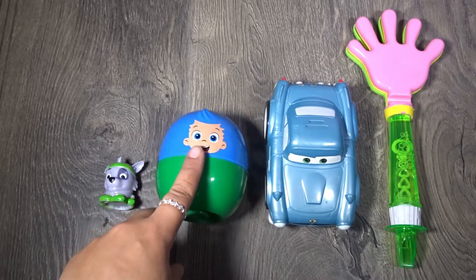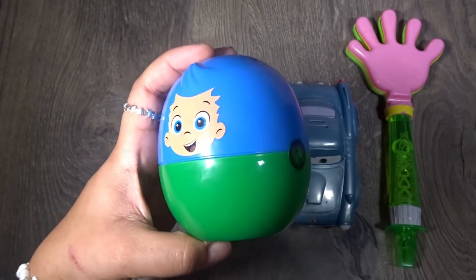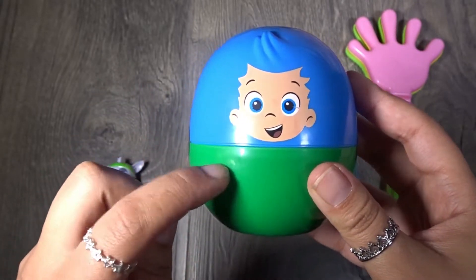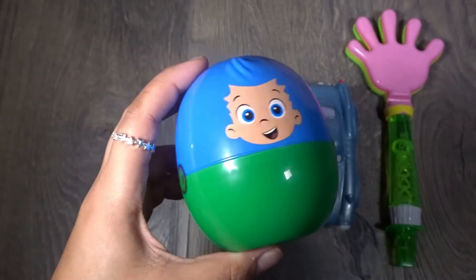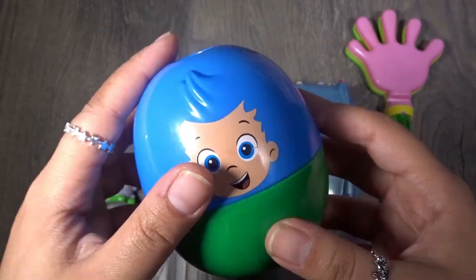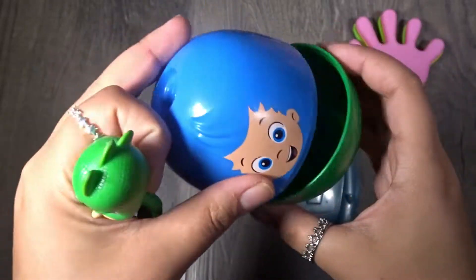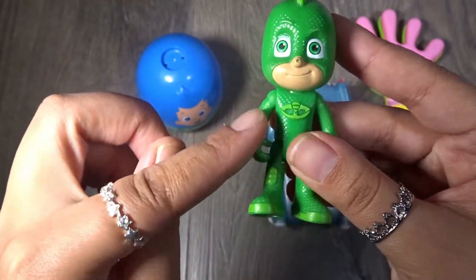Next we have our size big. Look what we have — it's Gill from Bubble Guppies! Gill is a surprise egg, how cool! Gill has blue hair and he's also green. Let's see what's inside — let's go ahead and open it. Look who it is, we have Gecko from PJ Masks! Hey Gecko! Gecko is green.